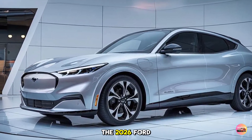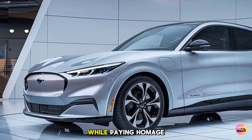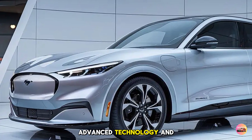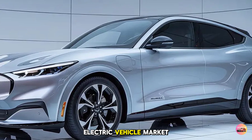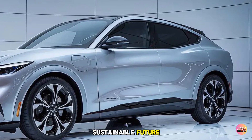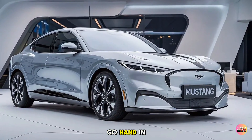The 2026 Ford Mustang EV represents a bold step into the future while paying homage to its storied past. With its stunning design, advanced technology, and exhilarating performance, it promises to be a game changer in the electric vehicle market. As we move toward a more sustainable future, the Mustang EV shows that performance and efficiency can go hand in hand.